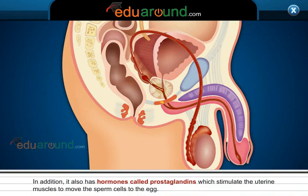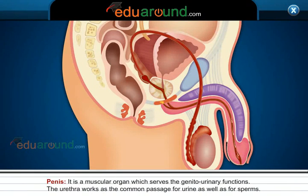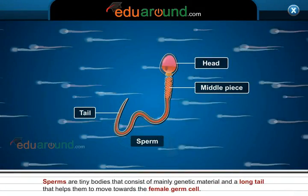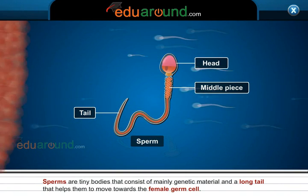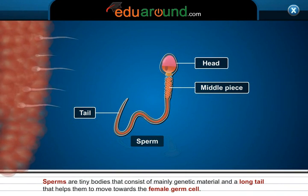In addition, it also has hormones called prostaglandins which stimulate the uterine muscles to move the sperm cells to the egg. Penis. It is the muscular organ which serves genitourinary functions. The urethra works as the common passage for urine as well as for sperms. Sperms are tiny bodies that consist of mainly genetic material and a long tail that helps them to move towards the female germ cell.